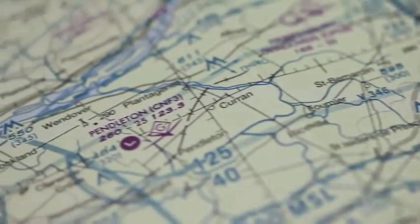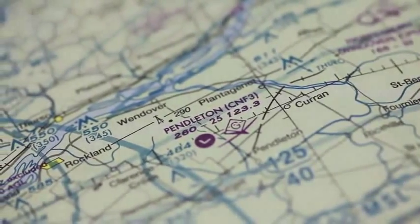Hi, I'm Tom Horne with AOPA Live, here today at the Pendleton Airport in Pendleton, Ontario, Canada. It's the home of the Gatineau Gliding Club and also the home of the Cree Cree, owned by David and Ronald Smith. They're here with us today to talk about their Cree Cree, which is the smallest twin engine airplane in the world and the only flying Cree Cree in all of Canada.